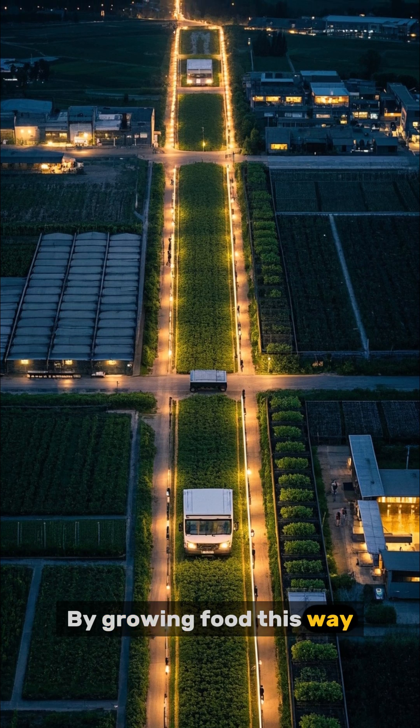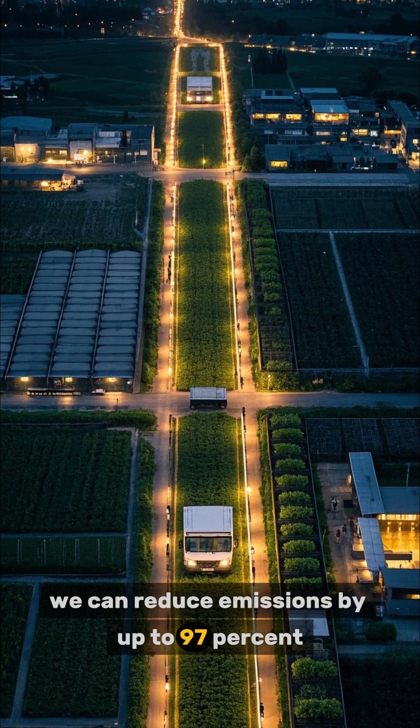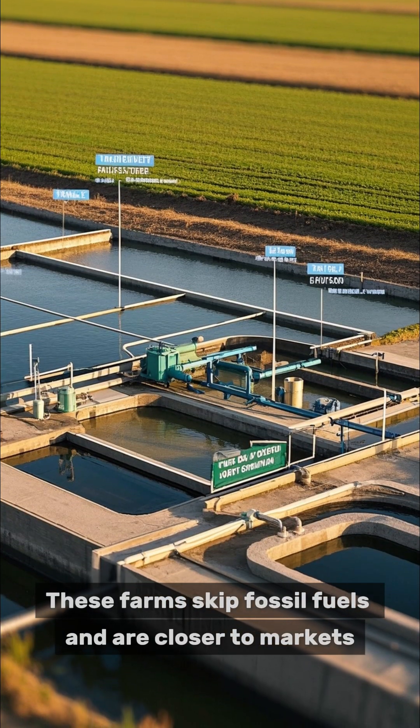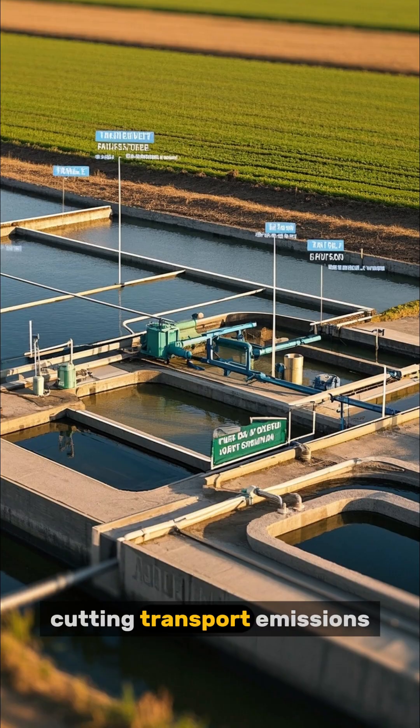By growing food this way, we can reduce emissions by up to 97% compared to traditional agriculture. These farms skip fossil fuels and are closer to markets, cutting transport emissions.